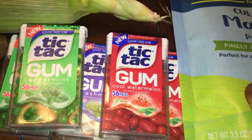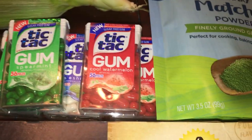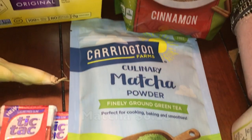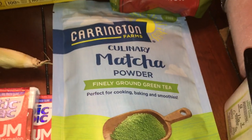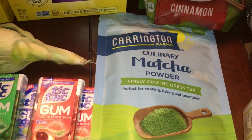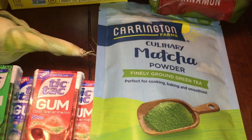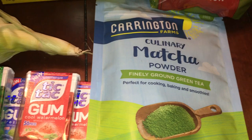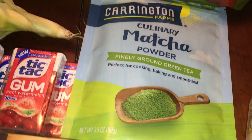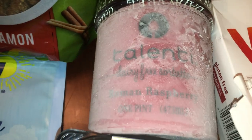I picked up more Tic Tac gum because it was on iBotta again — handy to keep around for the kids and my husband. I also picked up a matcha powder I've never tried before. Walmart has been getting a lot of great products like this — chia seeds, hemp seeds, cacao powder. Leave me a comment if you'd like a walkthrough video specifically about their newer healthier items. The matcha was around six dollars, which isn't bad since matcha can be pricey.